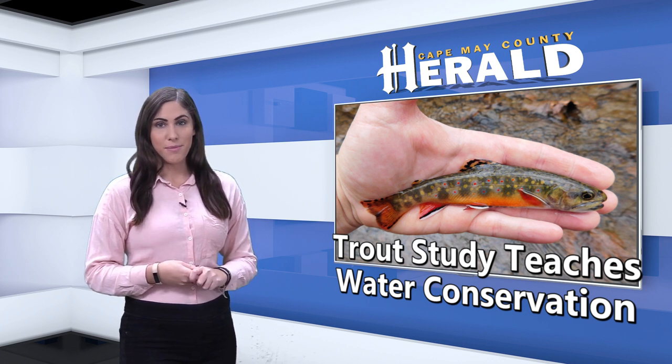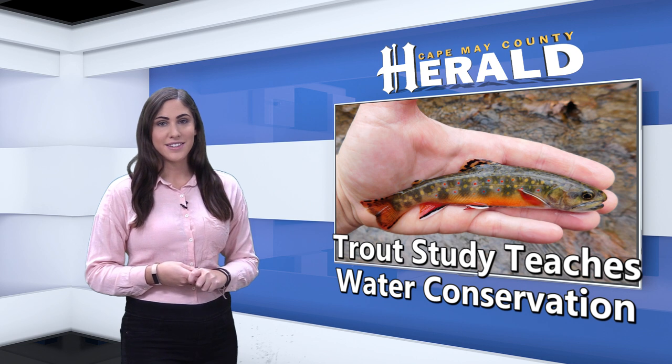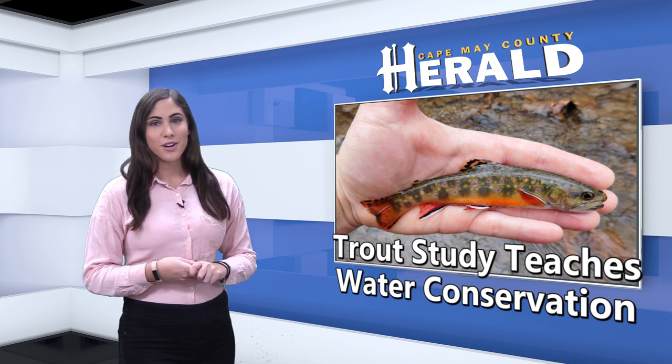Rainbow trout is a member of the salmon family and can be found on all continents except Antarctica, and are a popular game fish and an important food source for all humans.